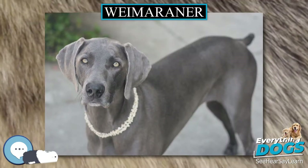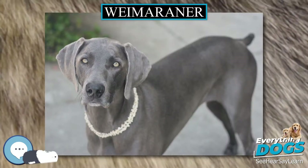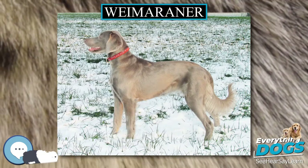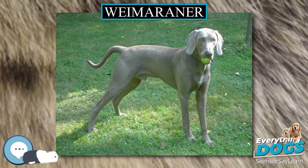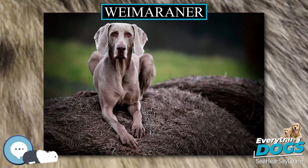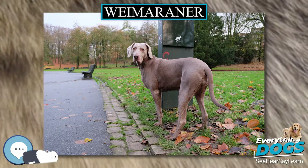Weimaraners have an excessive amount of energy that requires a good outlet. They are well-rounded hunting dogs that excel at hunting, tracking, pointing, and retrieving both on land and in the water. The Weimaraner is a very people-oriented breed with a strong desire to work and live with their owners, making the breed a good choice for the novice hunter. It requires a gentle touch when training to hunt and often learns best from a seasoned hunting dog.